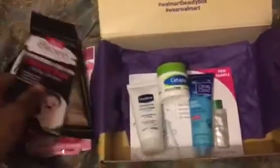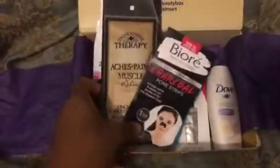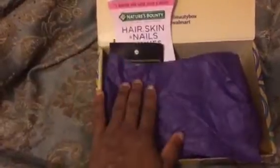The Dove body wash and the gummies are products I've received previously, either by mail through other companies or in a previous Walmart Beauty Box. But the two products I'm most excited to try are the charcoal pore strips and the aches and pains muscle relief soak. That's my Walmart Beauty Box, guys! I hope you enjoyed watching. If you liked this video, give it a thumbs up, subscribe to my channel, and I'll see you in my next video — bye bye!